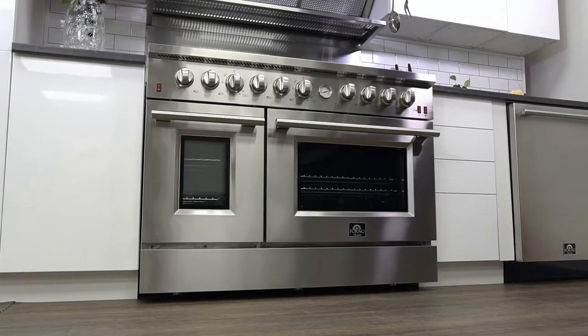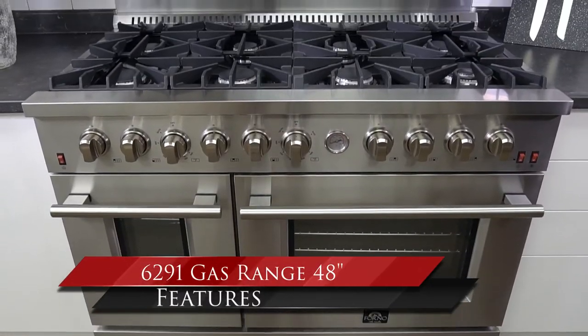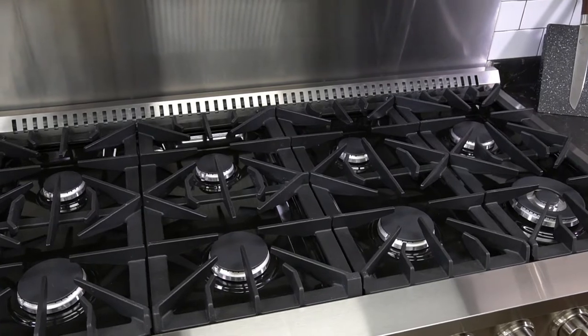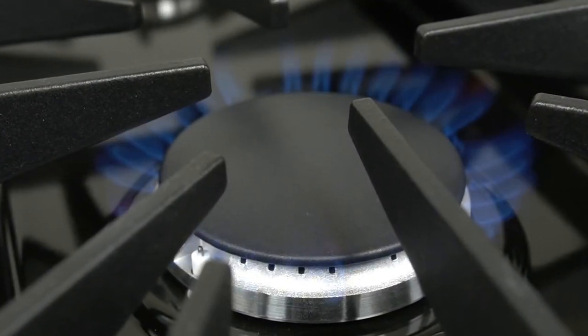Forno Appliances introduces you to the model 6291 gas range 48-inch cooking stove. This model features a massive solid cast iron cooking grill. There are eight Italian aluminum burners that can output up to 20,000 BTU.